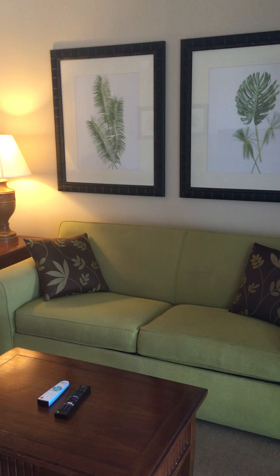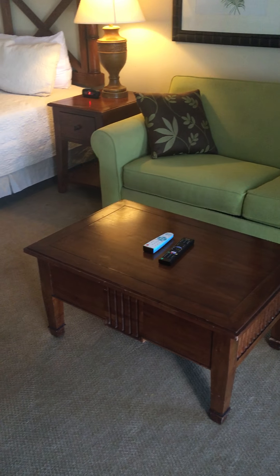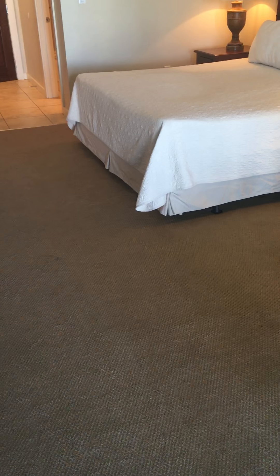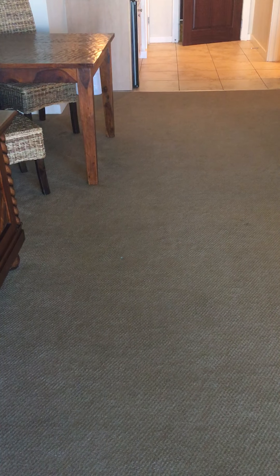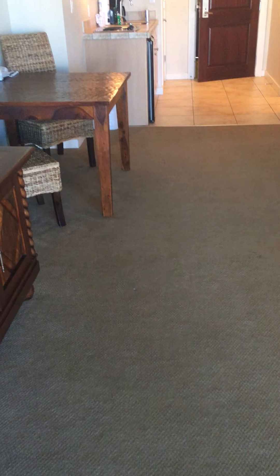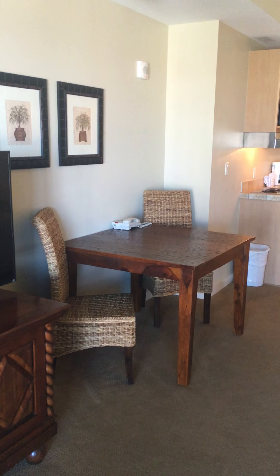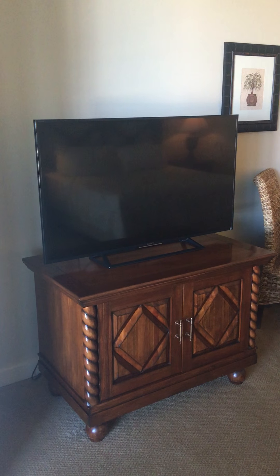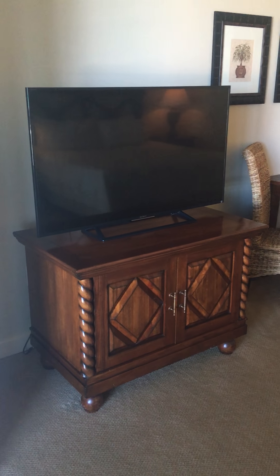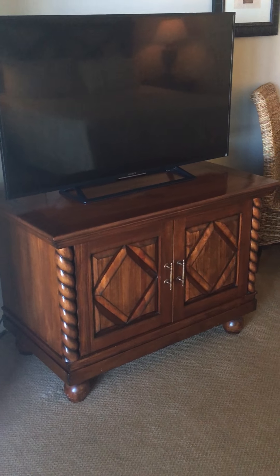So here is your unit. This is the queen sleeper sofa and that pulls out obviously into a bed — you just simply have to remove your coffee table and move it up a little bit. Here is the carpet that was installed roughly a year and a half to two years ago. And here would be your dining area and living room area combo. There's your TV and TV stand.